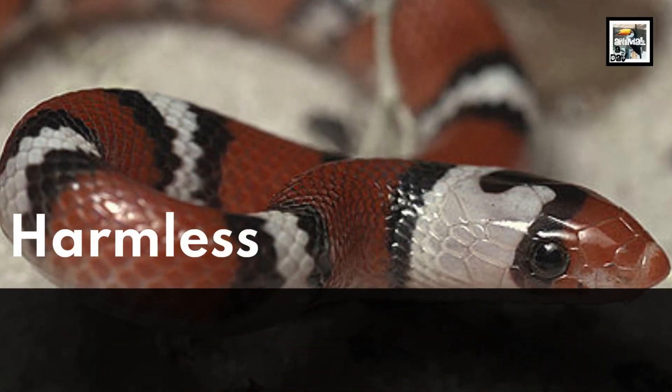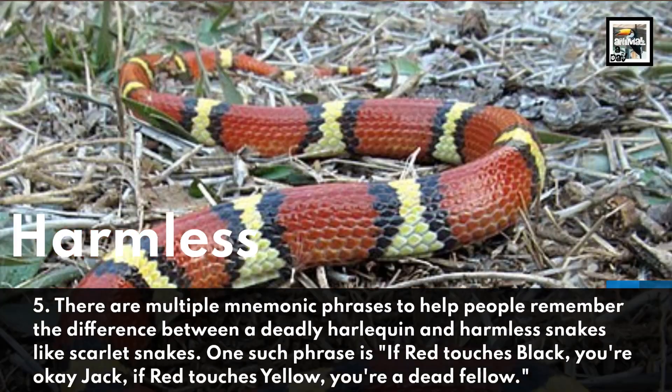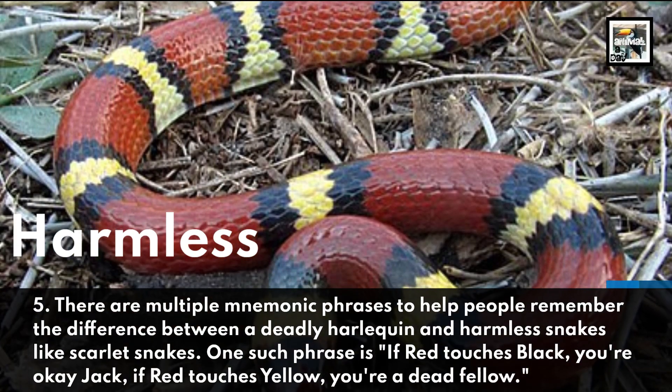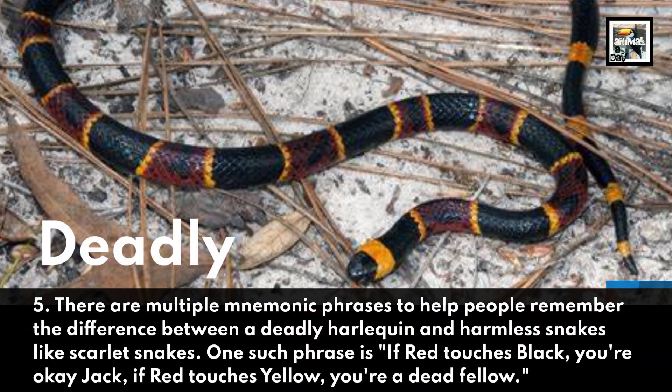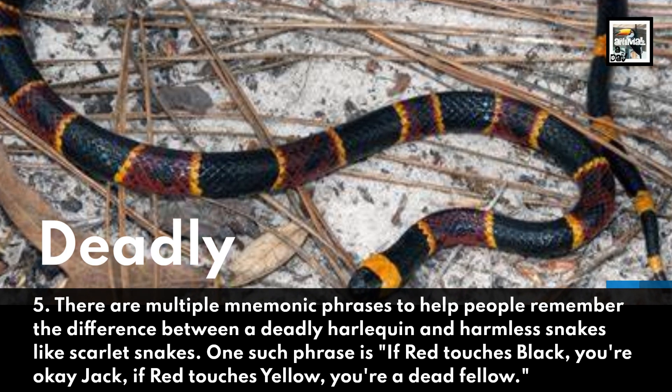5. There are multiple mnemonic phrases to help people remember the difference between a deadly Harlequin and harmless snakes like Scarlet Snakes. One such phrase is: if red touches black, you're okay Jack; if red touches yellow, you're a dead fellow.